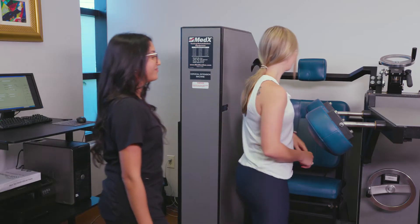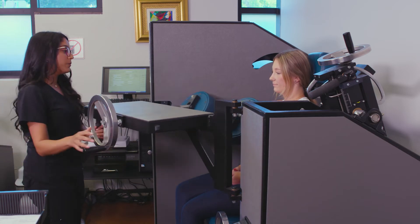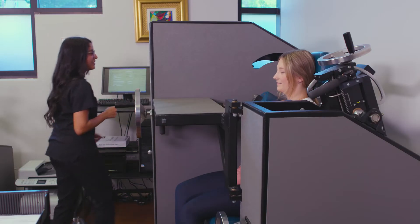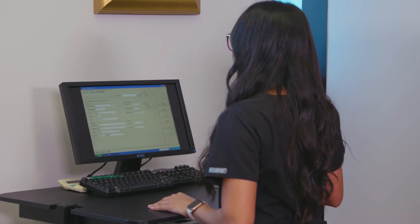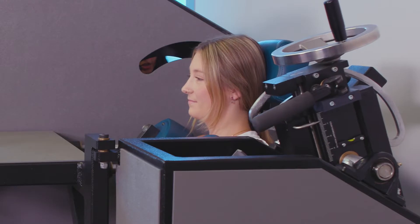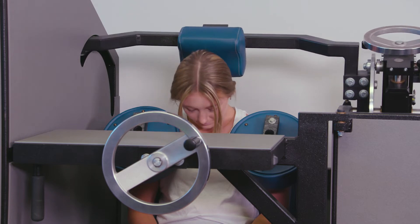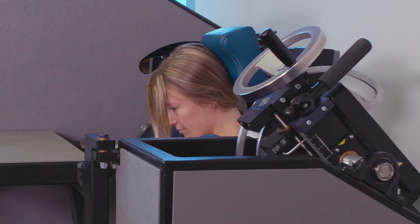It's called the Cervical Med-X machine. How it works is we get objective measures to first see how flexible they are. If they're very guarded, we know how to tailor the plan of care to that specific range of motion to where they can tolerate it. Then we do a strength test — isometric testing — to see how strong they are throughout the entire range of motion. After that we come up with a plan to strengthen their muscles and give them a home exercise program to increase flexibility.